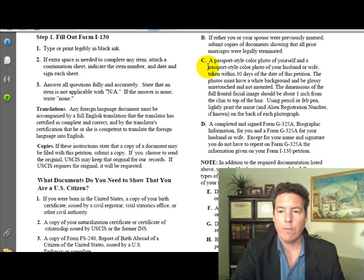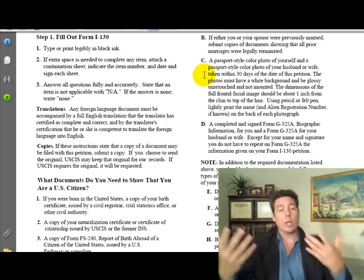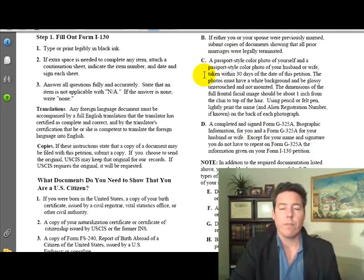You'll also need a passport-style color photo of yourself and a passport-style color photo of your husband or wife, taken within 30 days of this petition. You're going to need two passport photos on this.